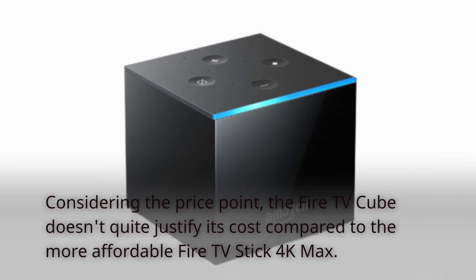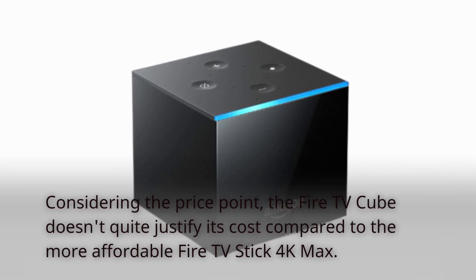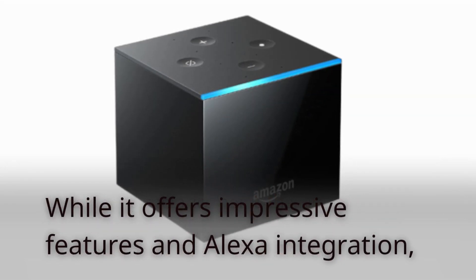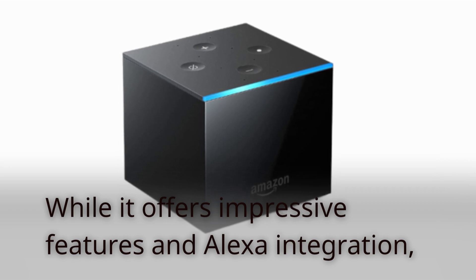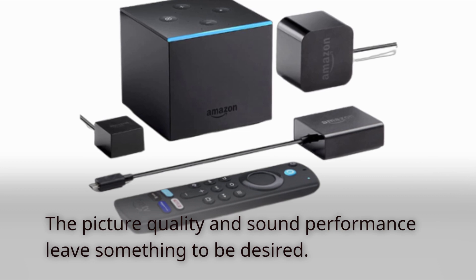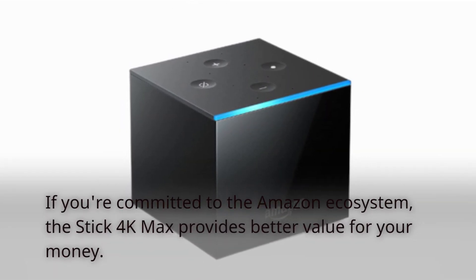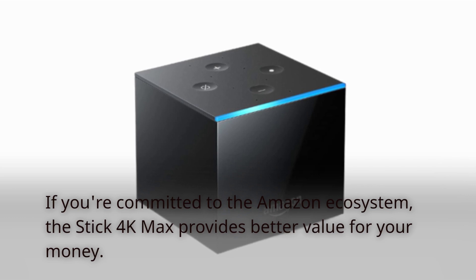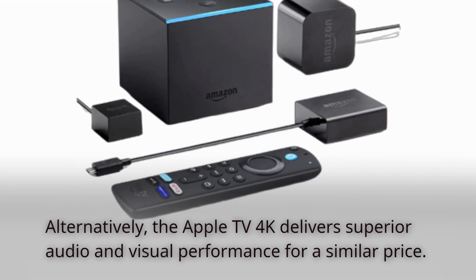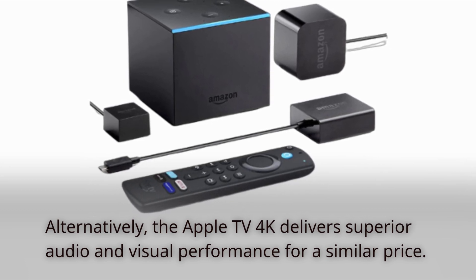Considering the price point, the Fire TV Cube doesn't quite justify its cost compared to the more affordable Fire TV Stick 4K Max. While it offers impressive features and Alexa integration, the picture quality and sound performance leave something to be desired. If you're committed to the Amazon ecosystem, the Stick 4K Max provides better value for your money. Alternatively, the Apple TV 4K delivers superior audio and visual performance for a similar price.